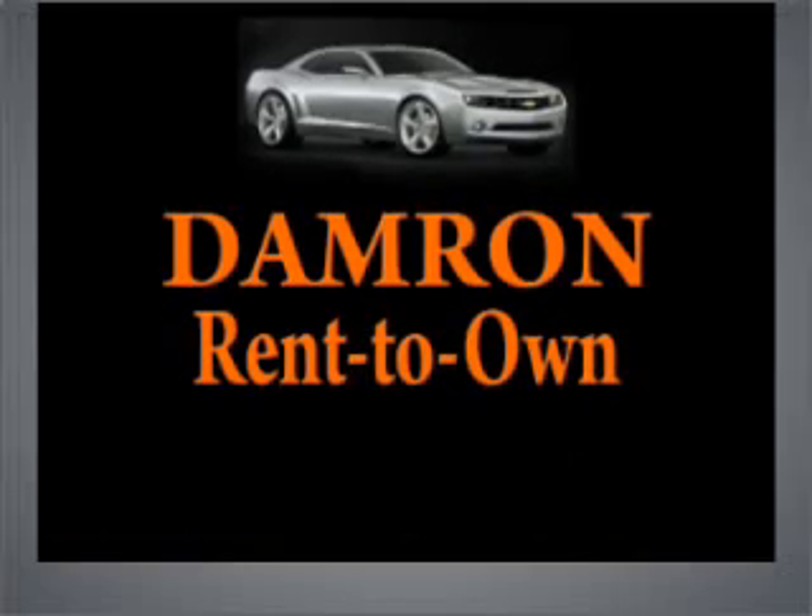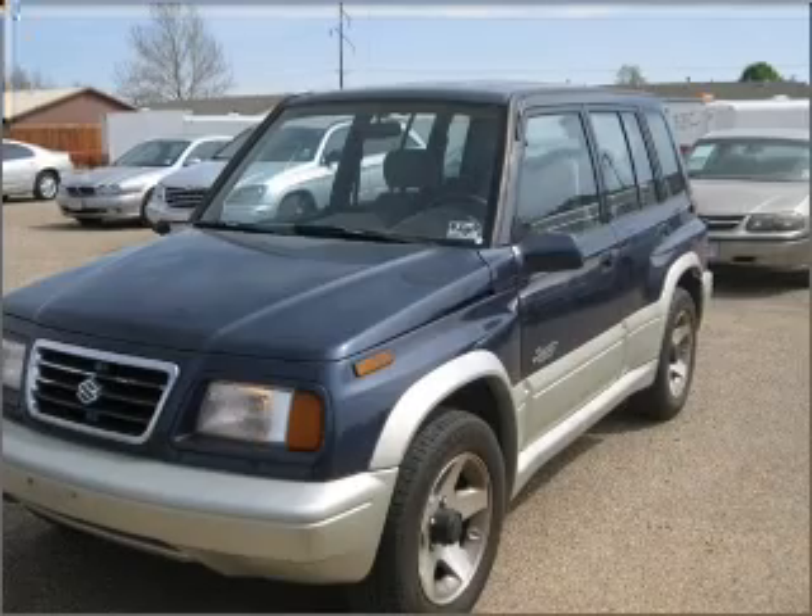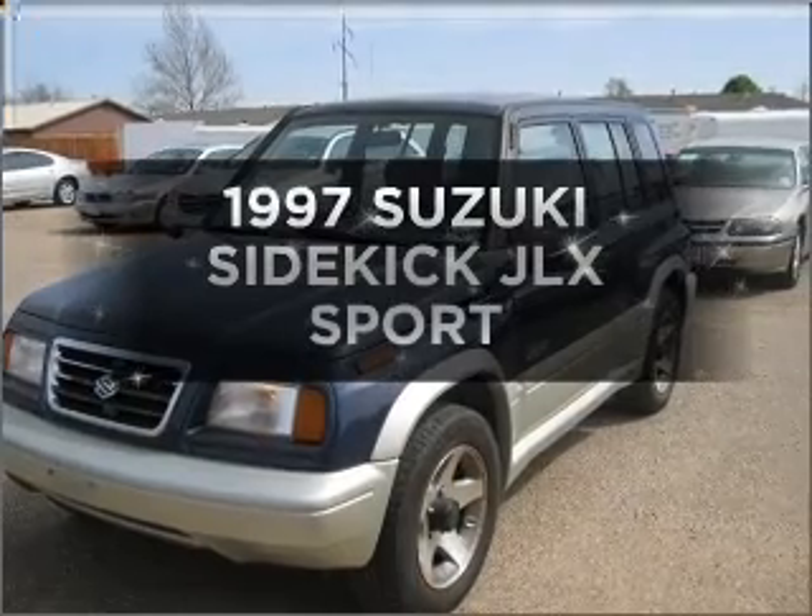Damron presents Rent It, Drive It, Own It, or Return It. This is the set of wheels you've been looking for.